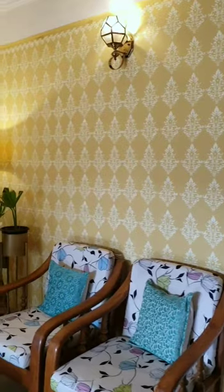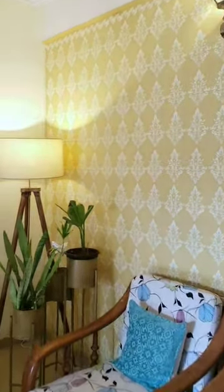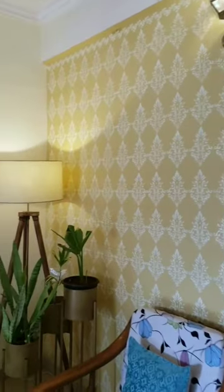Stencil wall in my living room, which a lot of people think is wallpaper, but it's stenciling — done by me.